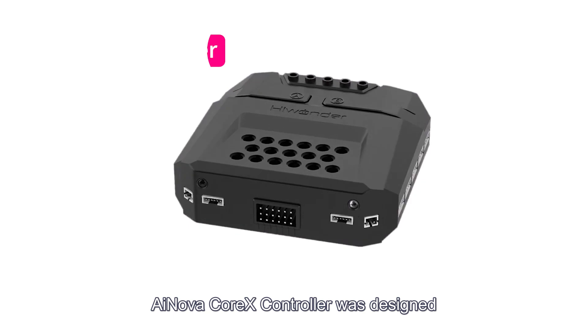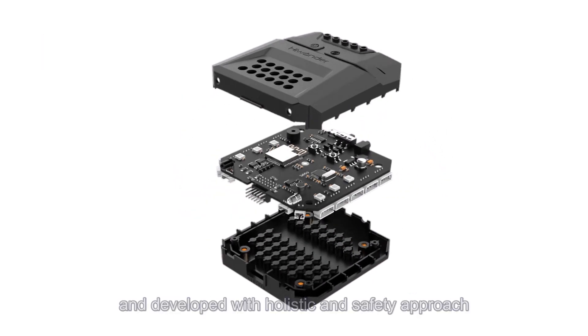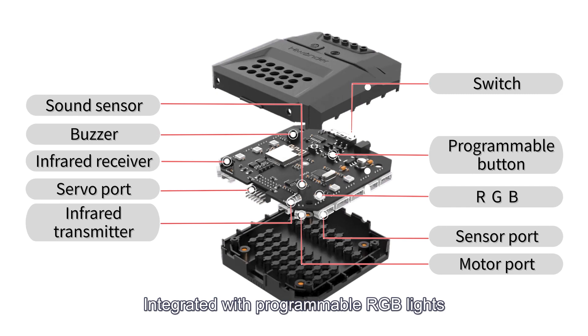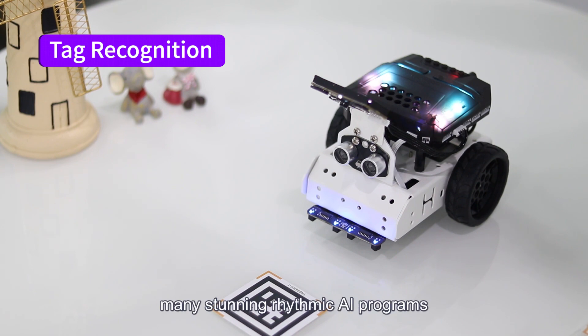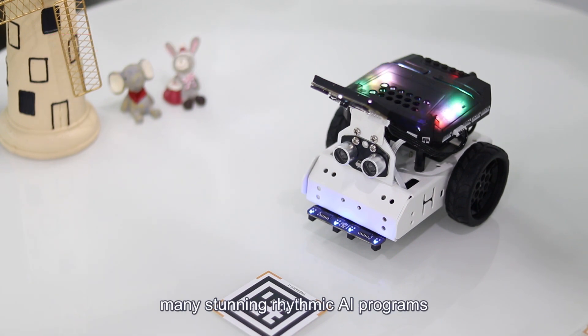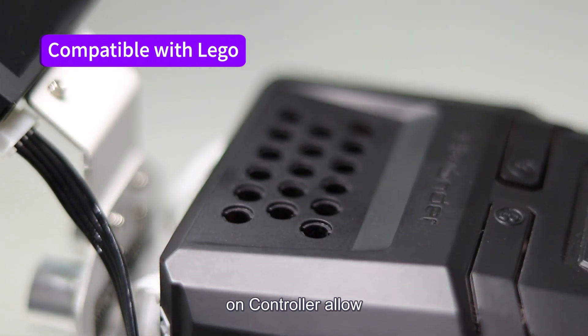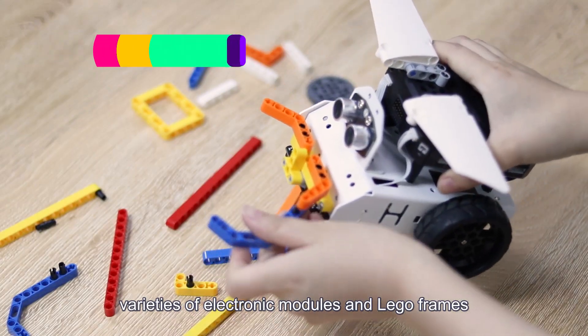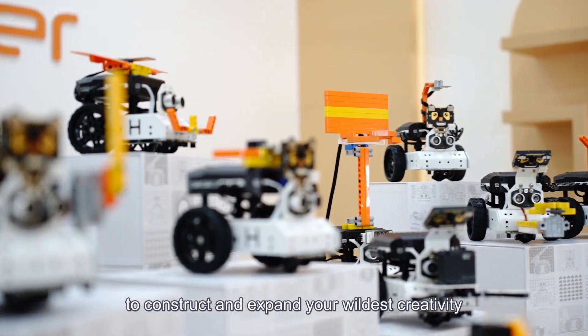iNova Core-X controller was designed and developed with a holistic and safety approach. Integrated with programmable RGB lights, buttons, and a sound buzzer, it enables you to create many stunning rhythmic AI programs. The expansion ports and connecting holes on the controller allow varieties of electronic modules and Lego frames to construct and expand your wildest creativity.